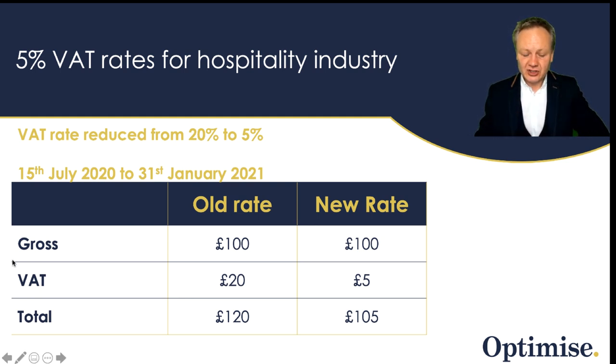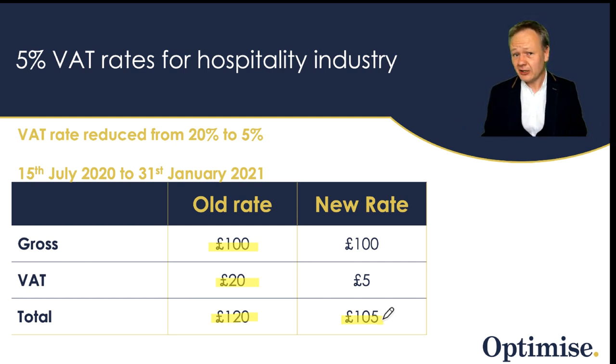The accommodation that you provide, if VAT registered, will see a significant reduction in cost to your end user. Under the old rate, if you charged £100, you had to add £20 VAT, giving a total of £120. With the new rate from the 15th of July 2020, the amount you'll be charging your end customer is £105. That is a £15 reduction in the cost of a nightly stay in your holiday let — a real big change and saving for the end user.